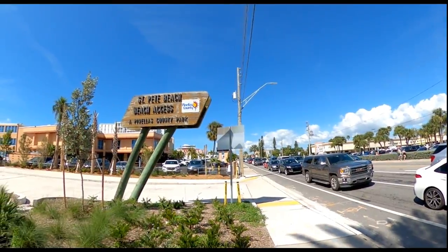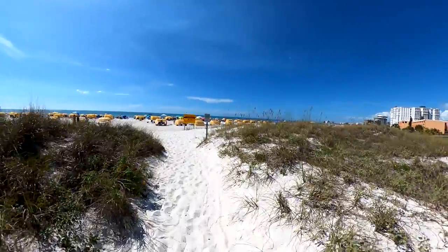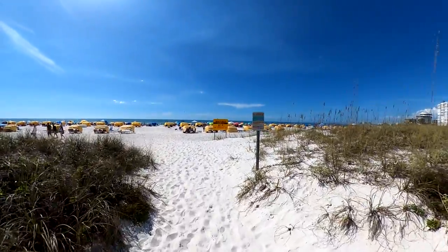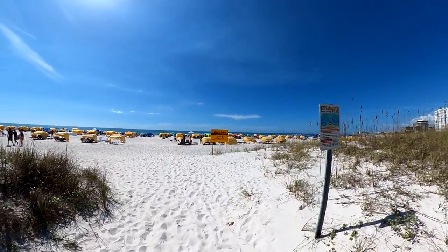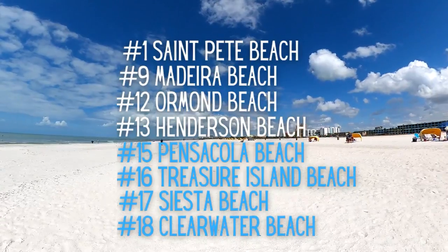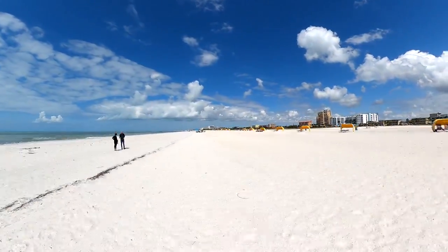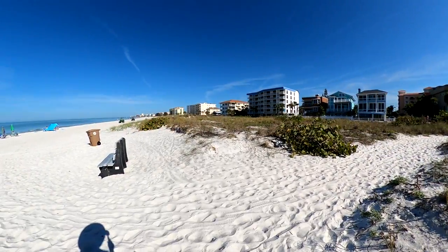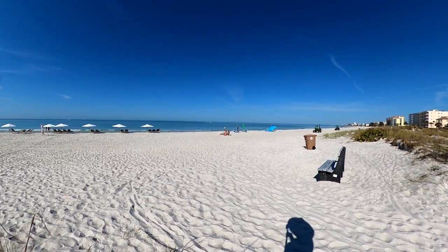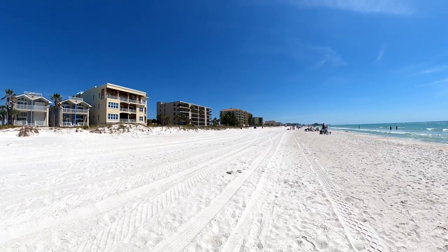Number one on our list of top things to do in St. Pete, and probably the most obvious, is to spend a day at the beach. St. Pete Beach was just named the number one beach in the US by TripAdvisor, and three other Pinellas County beaches were ranked in the top 20. Known for their soft powdery sand and calm turquoise waters, it's not hard to see why these beaches are a top US tourist destination year-round.